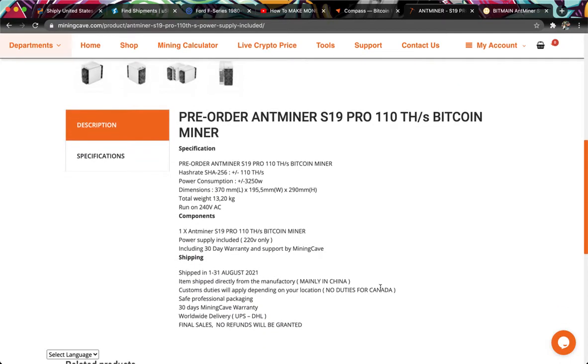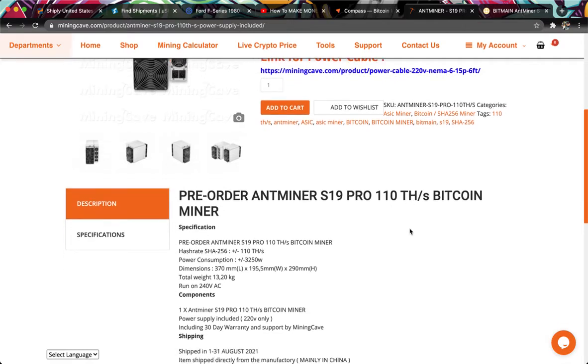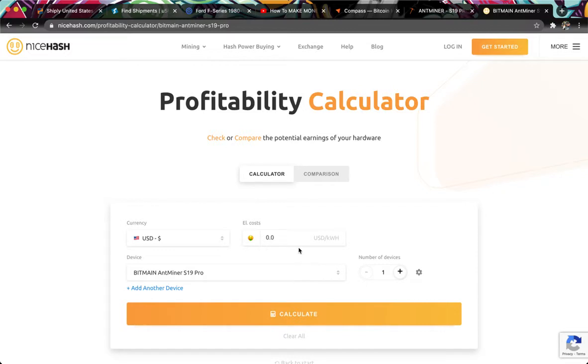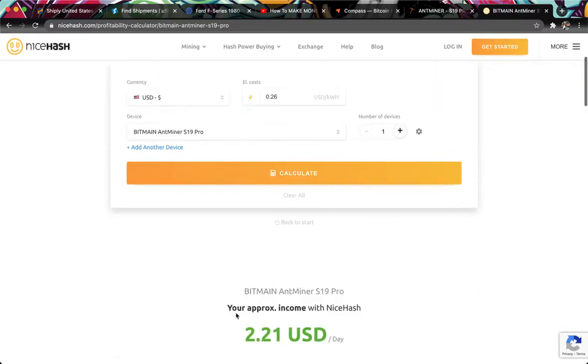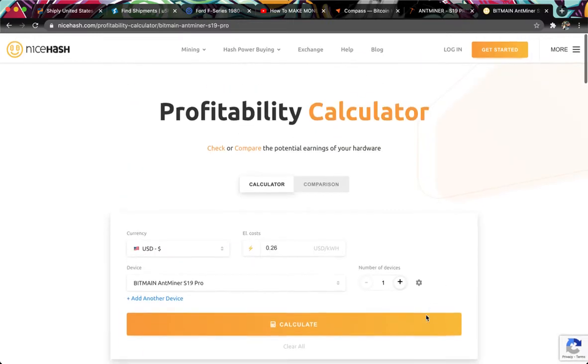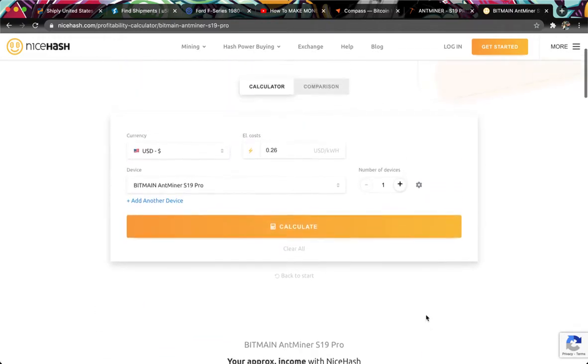The power consumption is $3,250 watts — that's more than 3 microwaves running at the same time, all the time. So the power demand is insane. If we set the location to San Jose and run the numbers, that drops profit all the way down to $2 a day, with a monthly profit of just $93. You can see why it is not profitable to mine in the state of California.